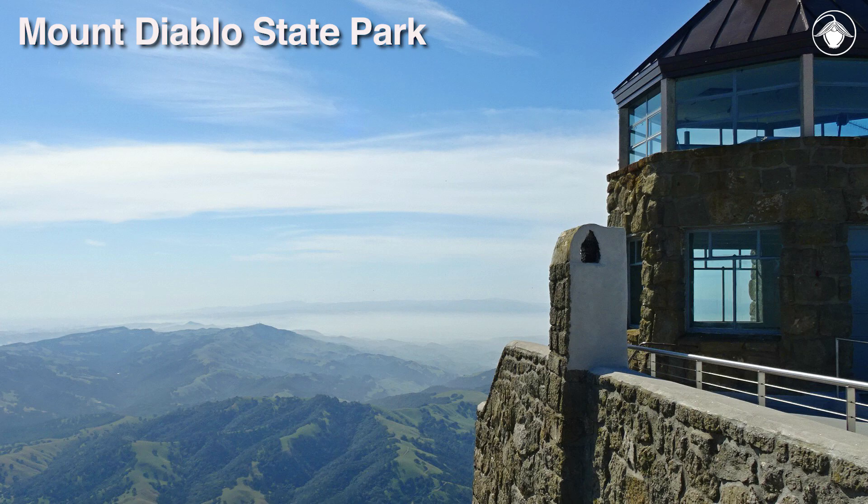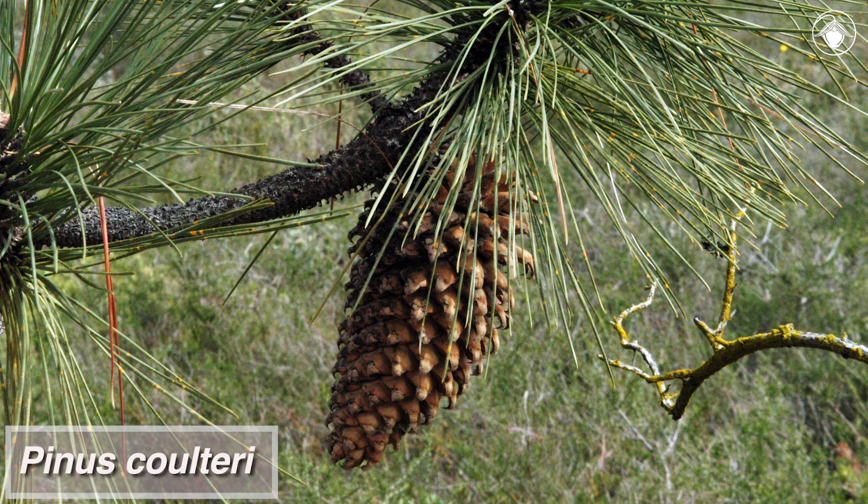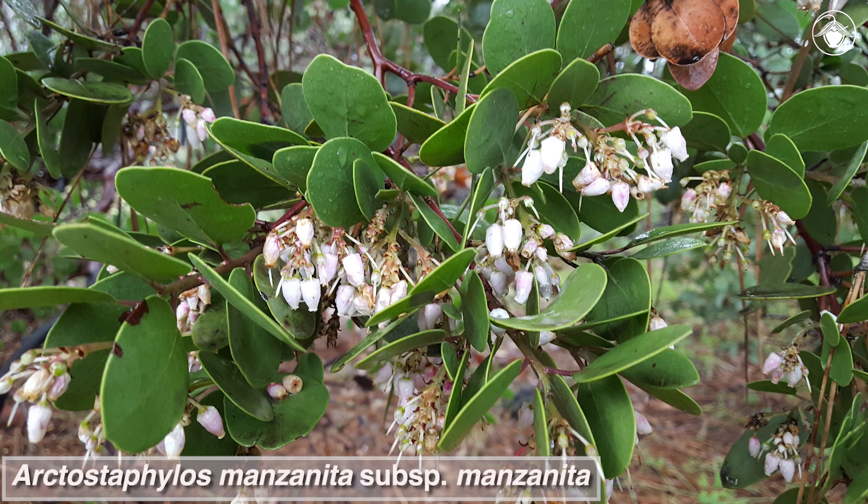Mount Diablo is approximately 30 miles east-northeast of San Francisco. Here, some southern plants find their northern distributional limit, and there are a few plants from the north that reach Mount Diablo but do not grow further south in the coast ranges.